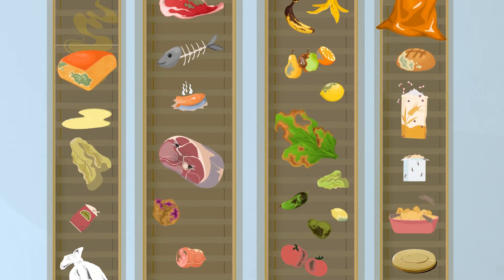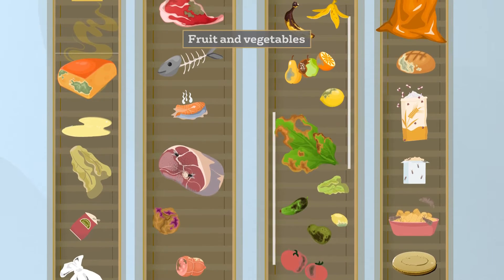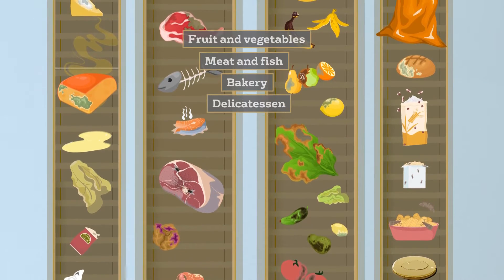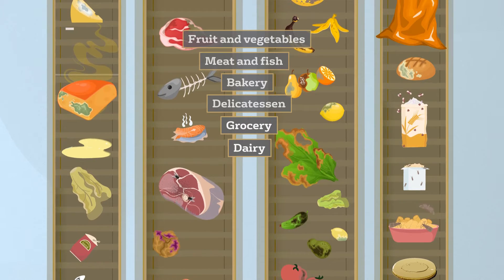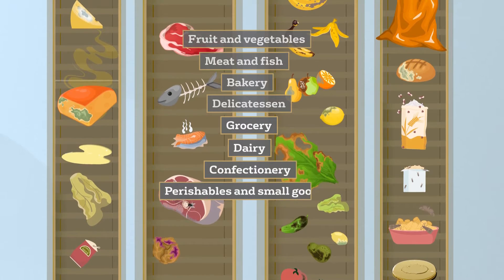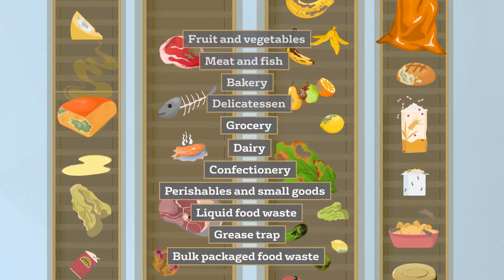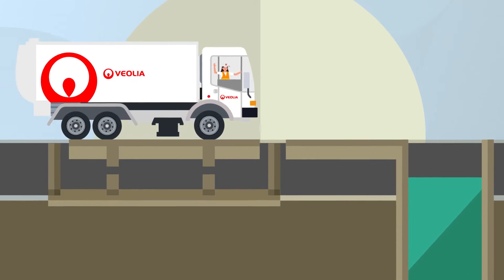Items that are accepted at the facility include fruit and vegetables, meat and fish, bakery, delicatessen, grocery, dairy, confectionery, perishables and small goods, liquid food waste, grease trap and bulk packaged food waste.